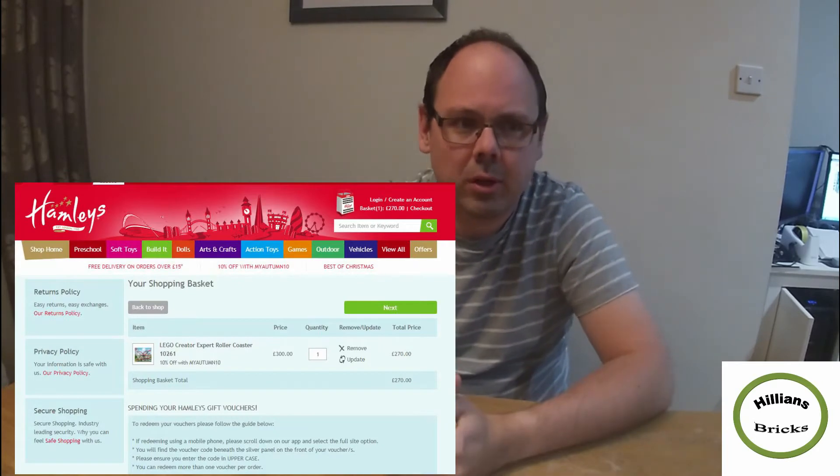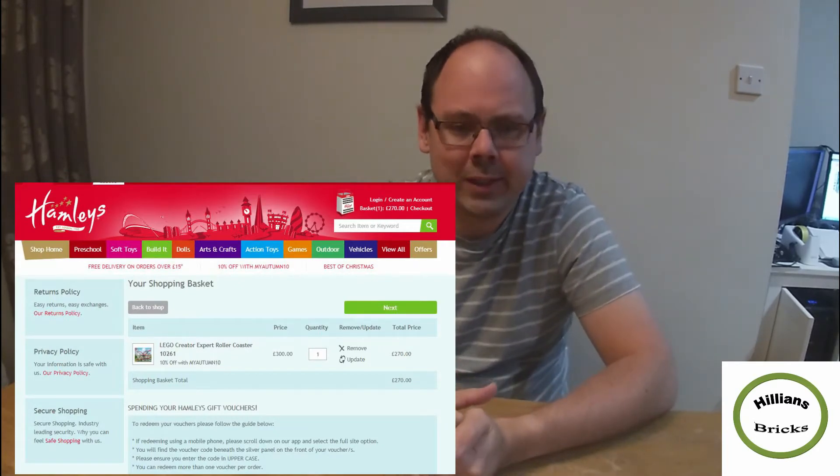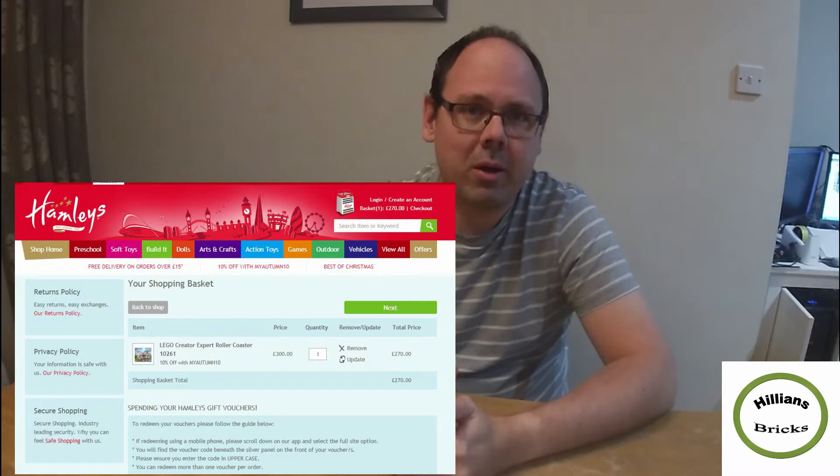When you look on the Hamleys website, interestingly enough, it's on sale for £300 — that's the standard retail price — and they have a 10% offer on there, so if you were to order through Hamleys directly, it would be £270.